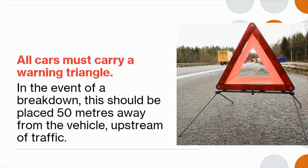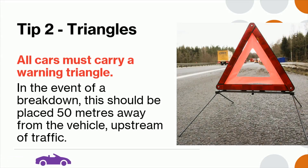Tip 2: All cars must carry a warning triangle. In the event of a breakdown, this should be placed 50 meters away from the vehicle, upstream of traffic.